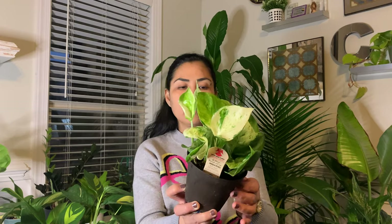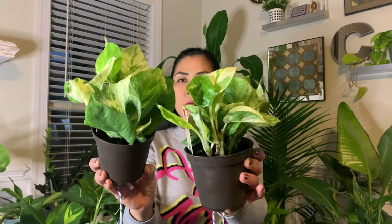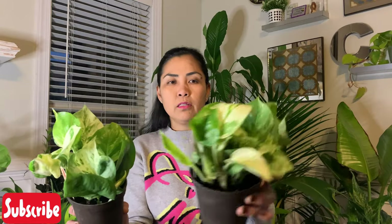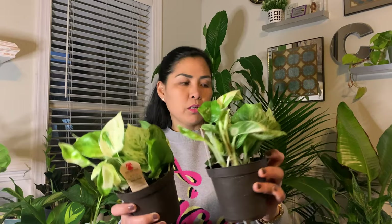The next one is from Lowes — it is the Manjula Pothos. I actually got two of these. They are beautiful. I just love those heart-shaped leaves and those splashes on them. The leaves are wavy. It is stunning.